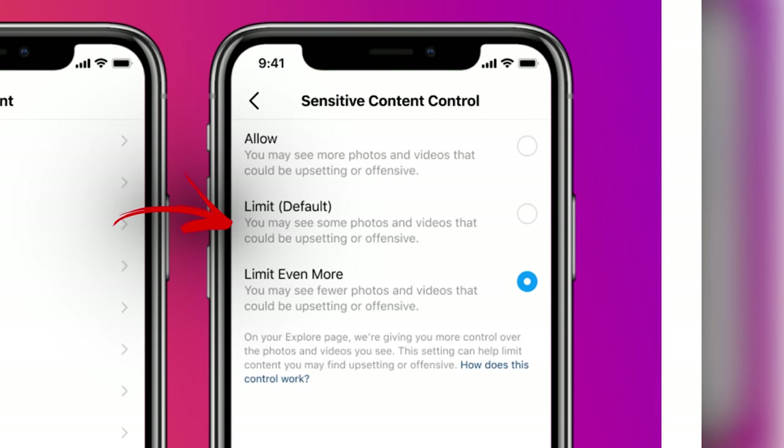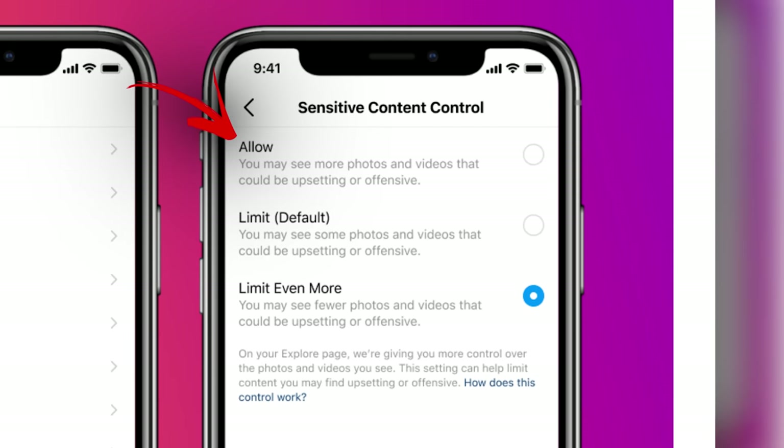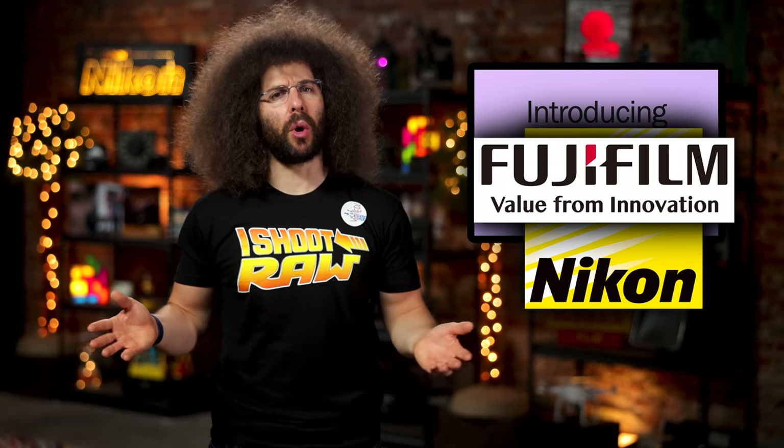There you will find that it is set to default, which is what Instagram says it has been set to all along. Now if you're like me, you'll click allow to see all that glorious sensitive content. Or if you're a dainty flower like Dan, then you will click limit. What about Nikon and Fujifan people? What should they click? Sensitive, right? What will you be clicking? Let me know down below.